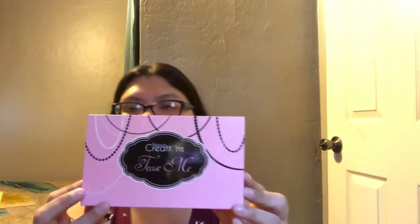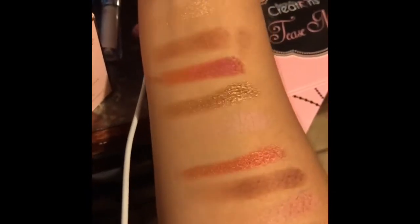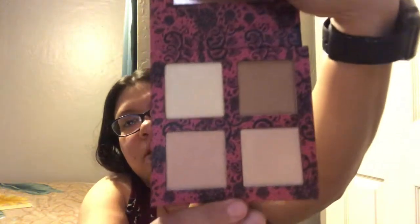The next package was the Beauty Creations Tease Me palette. I'm really excited because I don't have that many Beauty Creations palettes — I think I have like two — so I'm really excited to try this one out. It looks like this. The next one I have here is the Beauty Creations Scandalous Glow, which is their highlights palette.